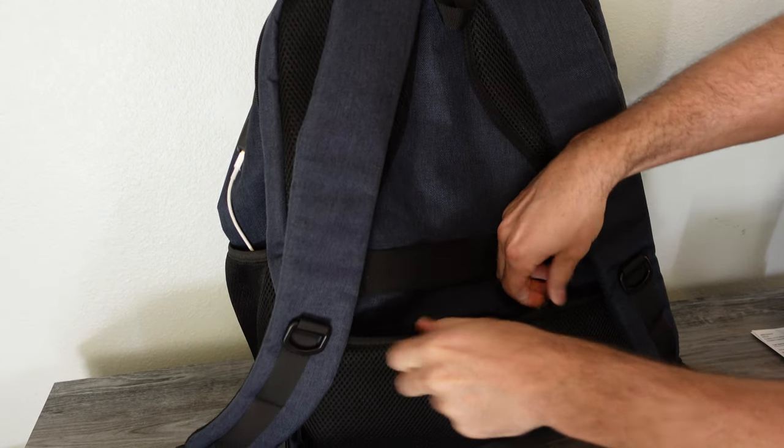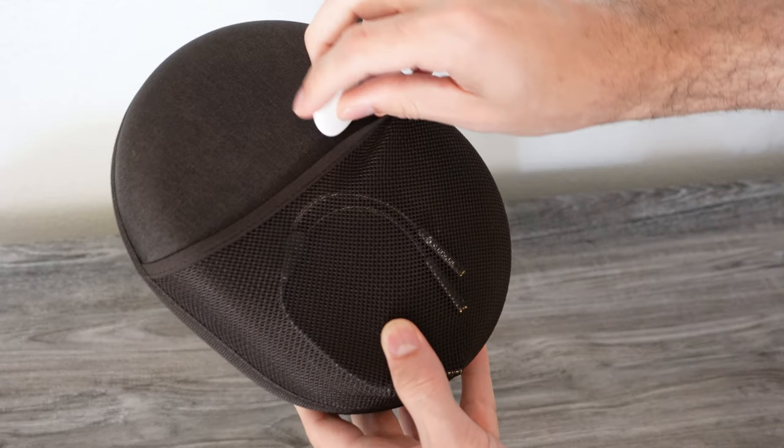Apple AirTags — these little white pucks that they invented to track anything. You can put this in a bag, your luggage, stick it to the back of your phone, and anywhere in the world you can track this from your iPhone.